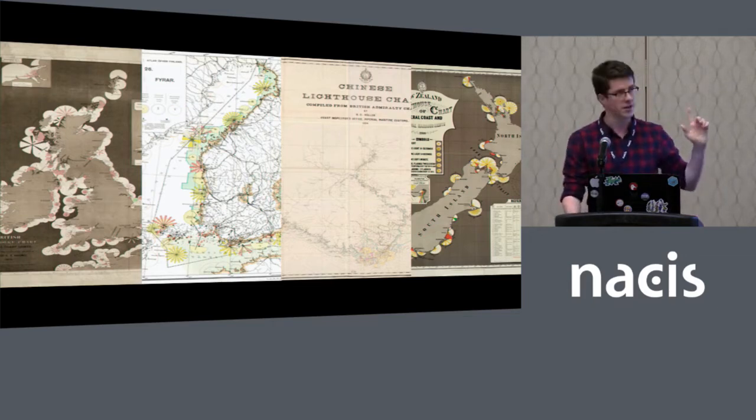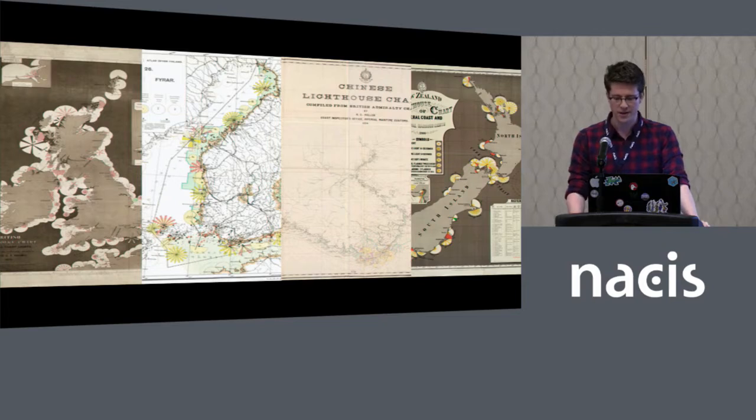One is of the British Isles, one is of Finland, one is of China around Shanghai, and one is of New Zealand. All of them use pretty similar symbolization, but I haven't been able to find really any other examples of this style of map.